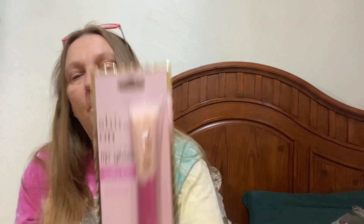I also found this lip gloss — it's Shine On High Shine Lip Gloss. My 15-year-old daughter absolutely loves lip gloss, so this is going to go in her box.